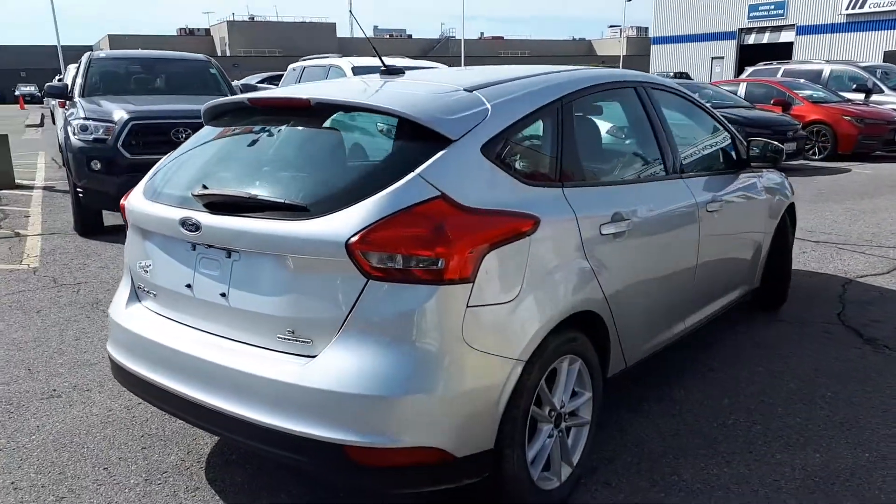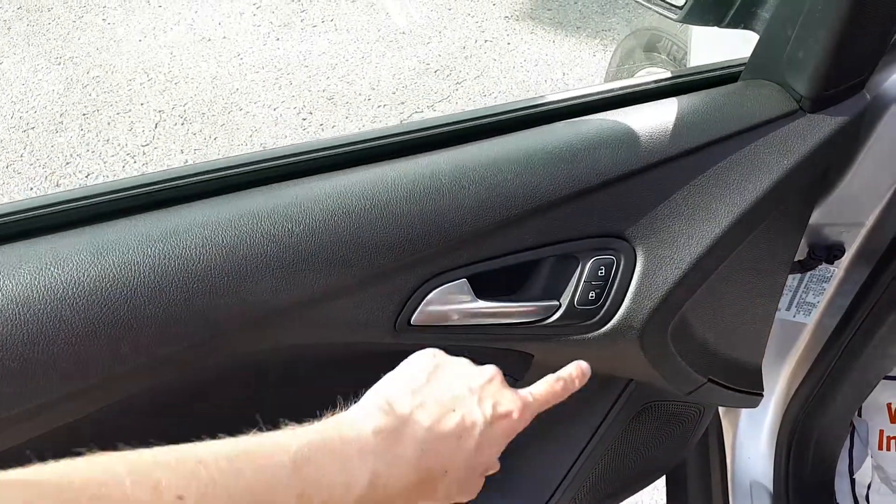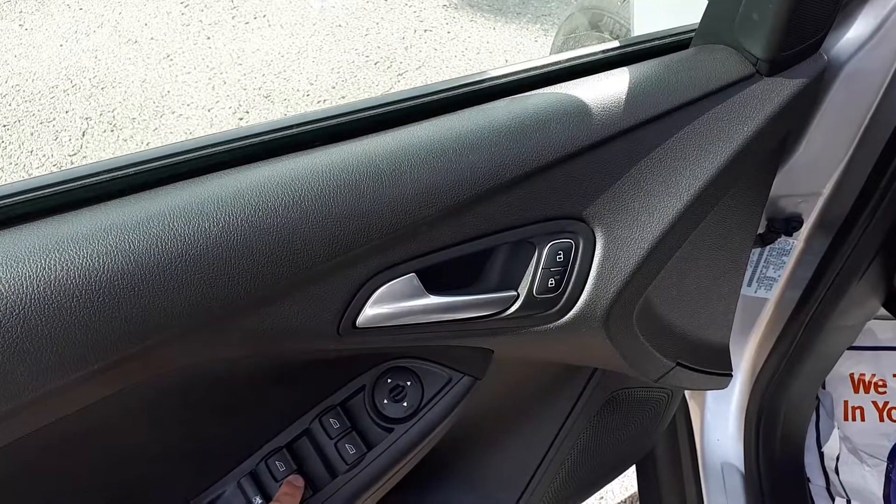Now let's take a look at some of the features inside, starting with the driver's side door. This vehicle has power locks, mirrors, and windows.